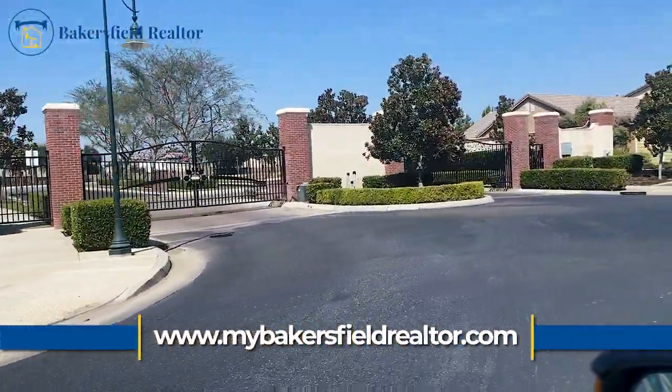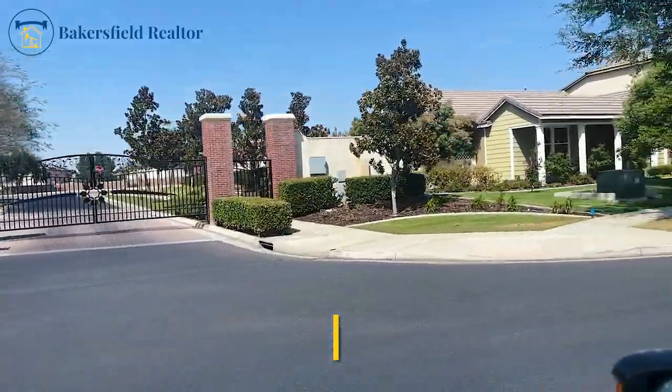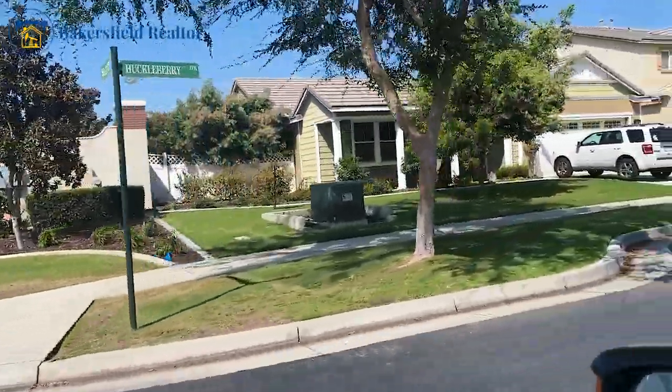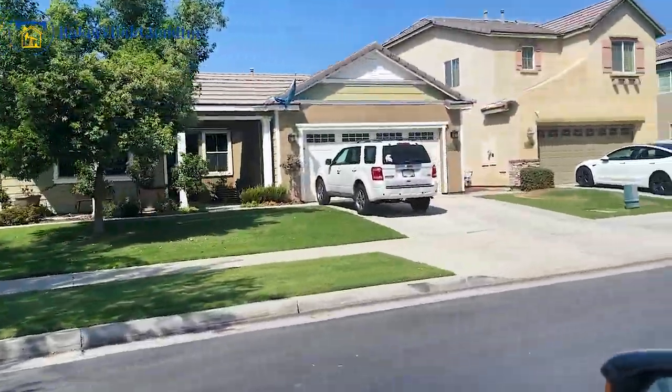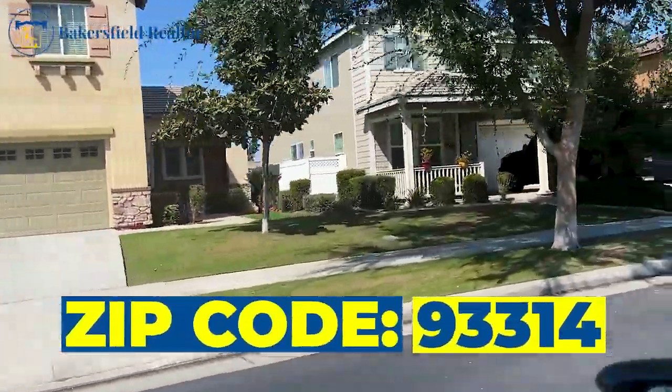There are no RV side yards in this community. It is two and three car garages. Lots of extras for living in this community in 93314. Very family friendly.